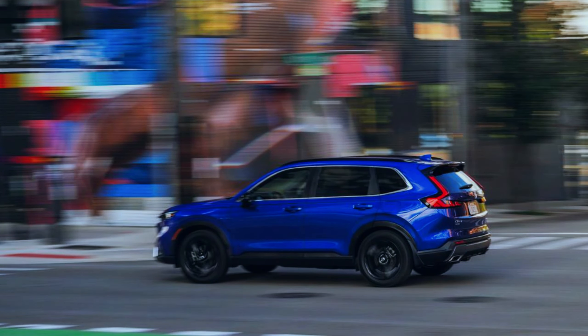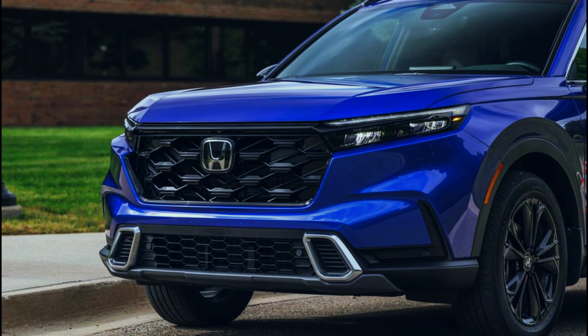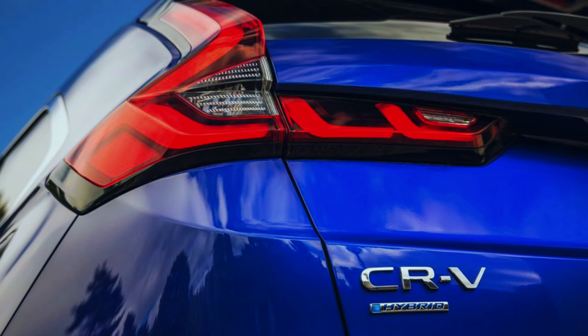At our test track, the Sport Touring Hybrid hits 60 miles per hour in a respectable 7.9 seconds. The non-hybrid XL needed a little extra time, completing the same test in 8.3 seconds. Every CR-V has hill-descent control that helps modulate the compact SUV's speed on steep or slippery declines.